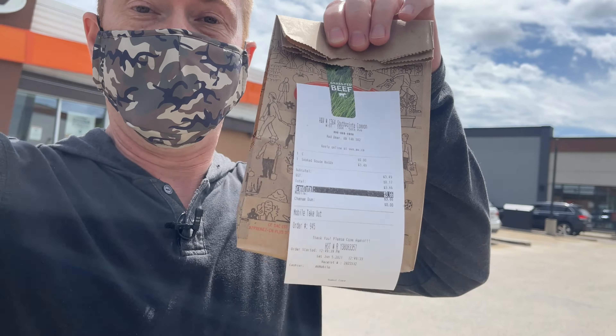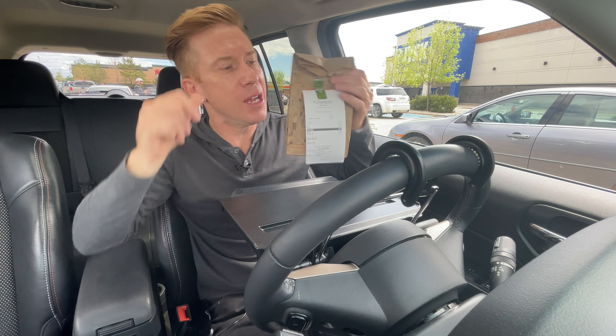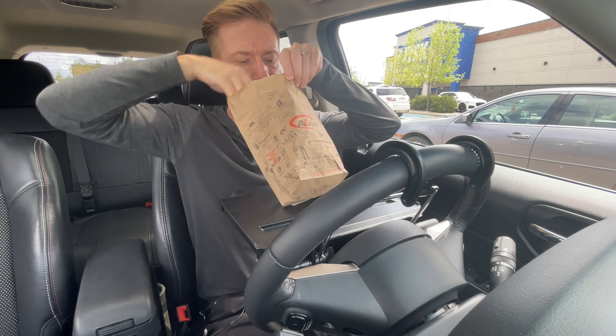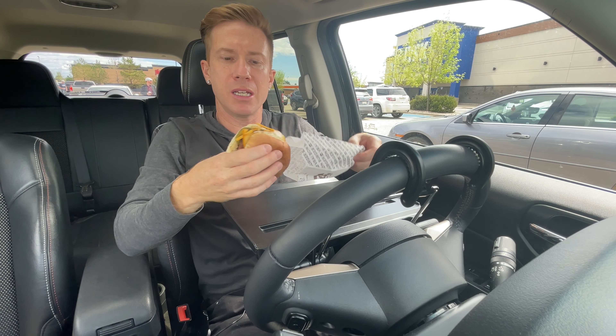Okay, we got it. Let's check it out. Oh yeah! Let's try out the smoked Gouda burger. It was $3.66 with tax. All right, give it a try, see how this thing is.